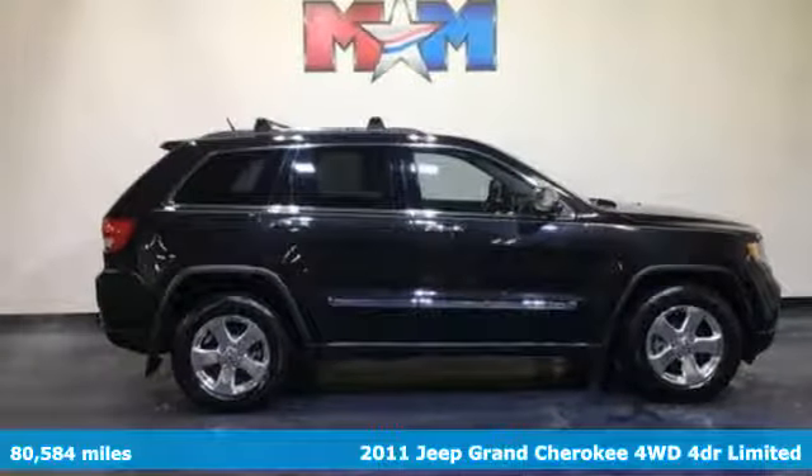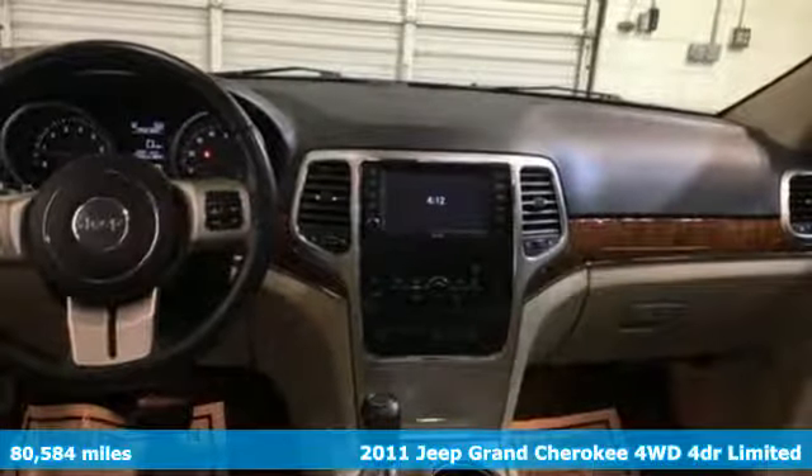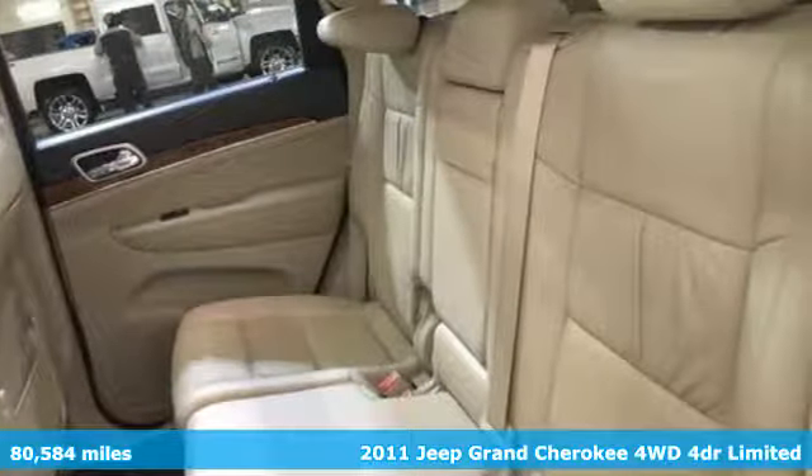Here's a 2011 Jeep Grand Cherokee. Welcome to a ride that is as spectacular as the scenery, and it comes with all the amenities you need.